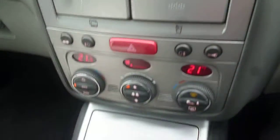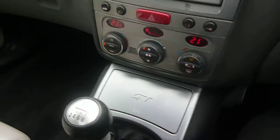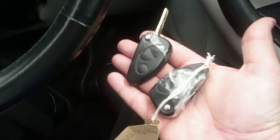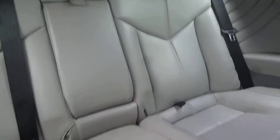The vehicle has a CD radio, climate control, and a manual gearbox. There are two keys present with the vehicle. There is slight door catch adjustment required. The rear seat upholstery is good.